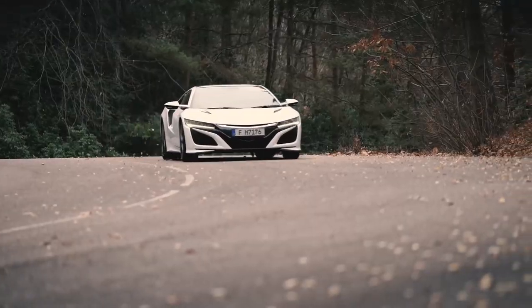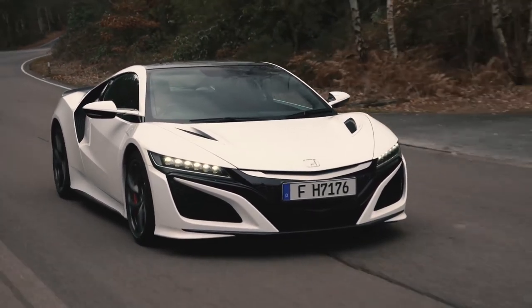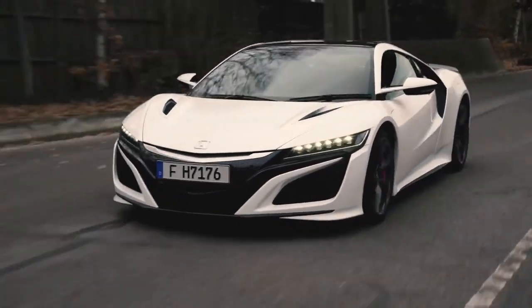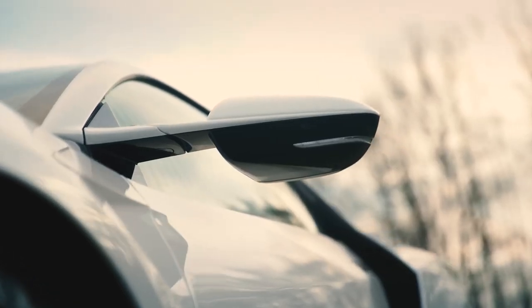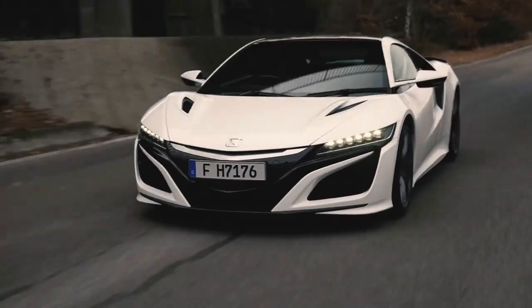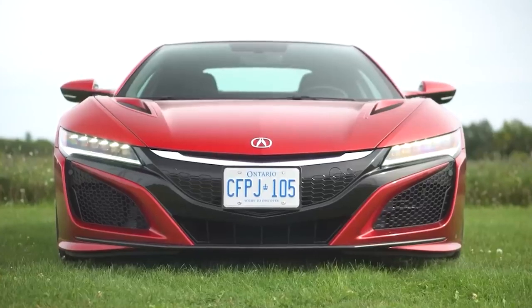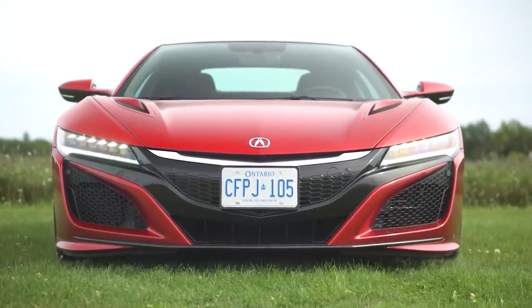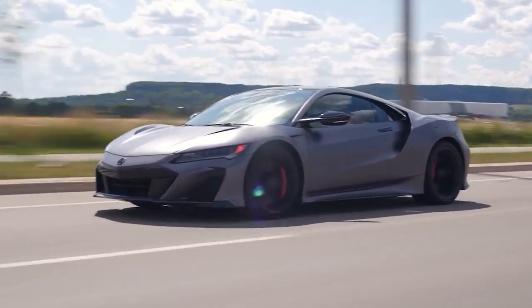The second-generation Honda NSX is a two-seat, all-wheel-drive, hybrid electric sports automobile that was designed and created in the United States. Acura is Honda's luxury brand division, so the Honda NSX is sold as the Acura NSX in countries such as North America, China, and Kuwait. Its final Type S variant was discontinued in November 2022, with only a limited 350 units ever made.